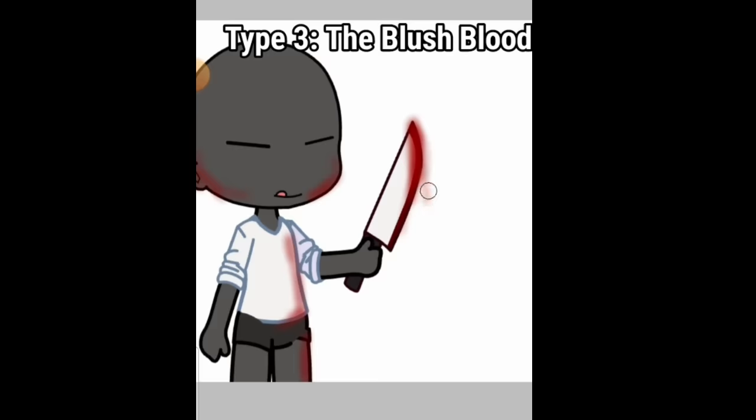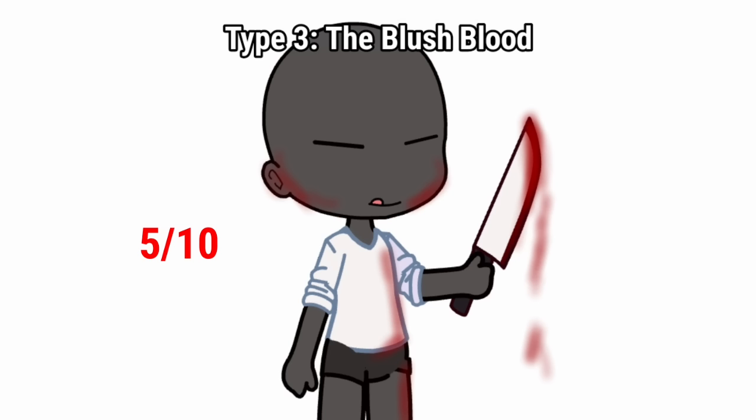Type 3: the blush blood. I have seen some people draw the blood the same way we add blush. It's a 5 out of 10 for me.